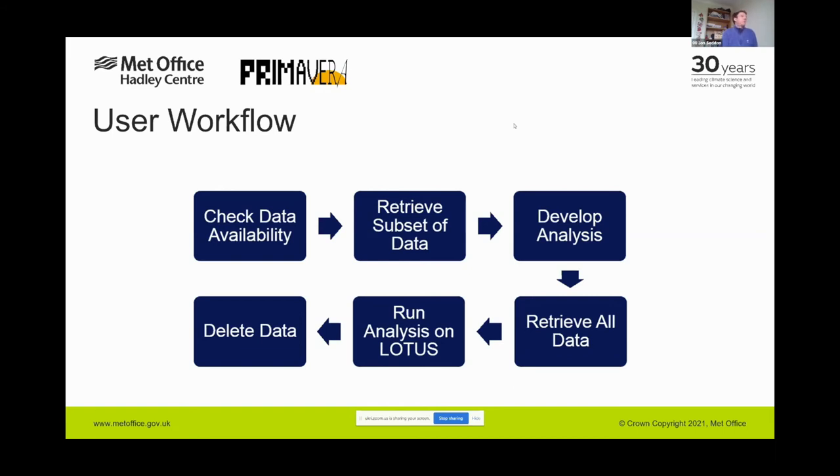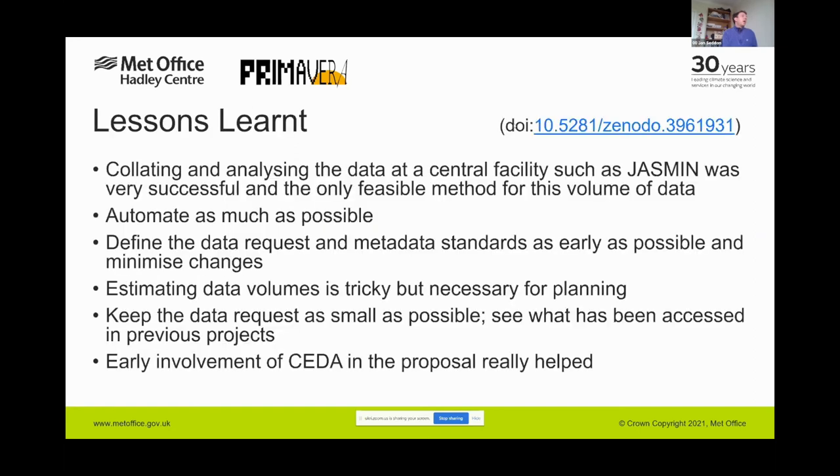The whole project worked remarkably well. We had really good feedback and conducted a survey of users at the end of the project. We had 100 users accessing 1.6 petabytes of data and over 70 publications produced so far. One deliverable at the end of the project was a lessons-learned document, available from the link on this page, summarising the most important things we learned.